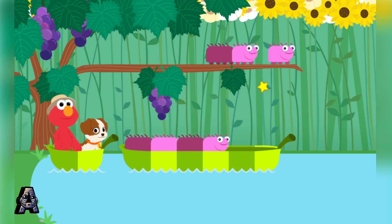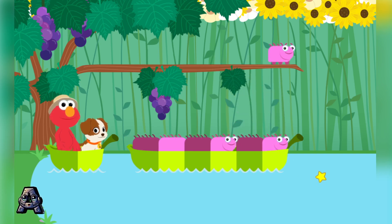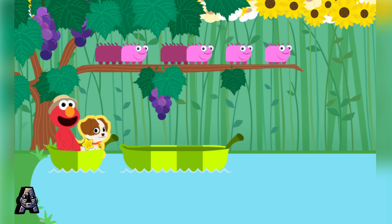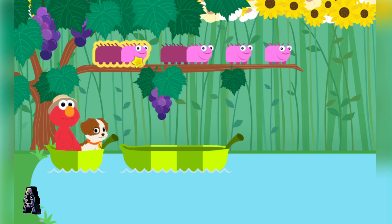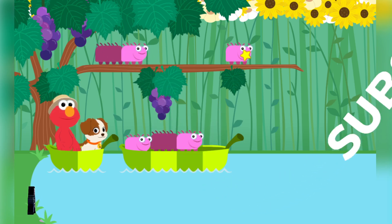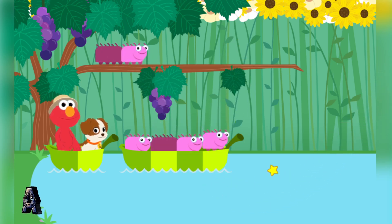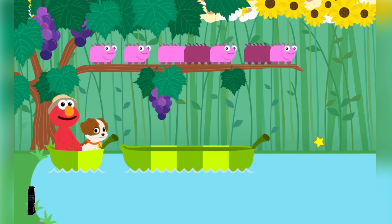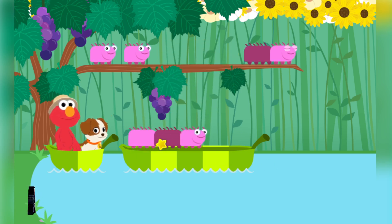Bon voyage! Woohoo! Come on, let's keep fitting caterpillars into boats by size. Some of these boats can hold more than one caterpillar — fill each boat with caterpillars that fit. Bon voyage! You did it! Let's keep fitting caterpillars into boats by size. Bon voyage!